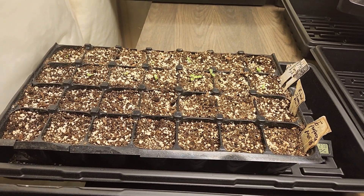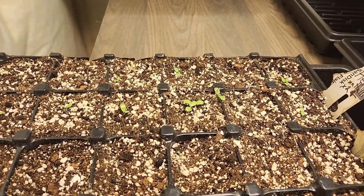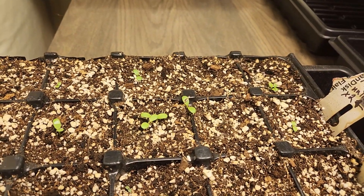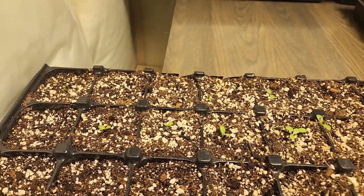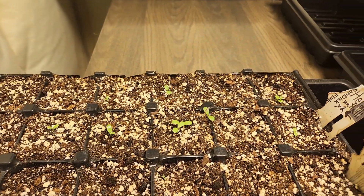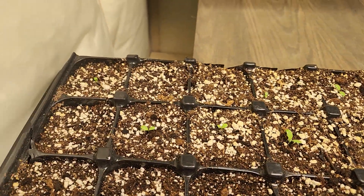Here we are — this is the Helianthus nuttallii, the Nuttall sunflower, and I planted those on March 18th. We are now on March 23rd and a whole bunch of them have come up, with pretty good germination rates.